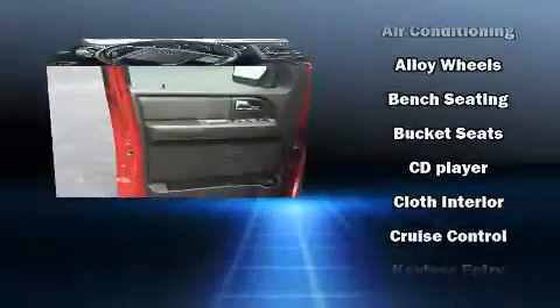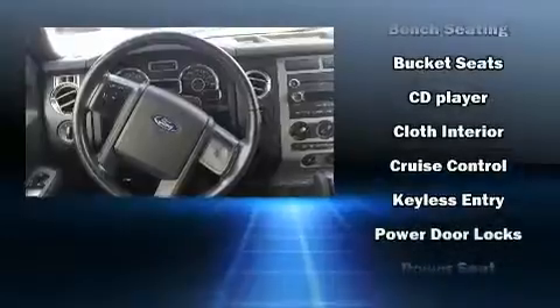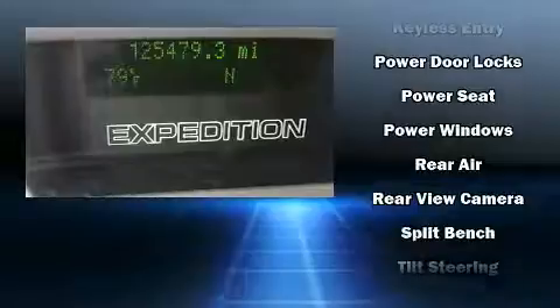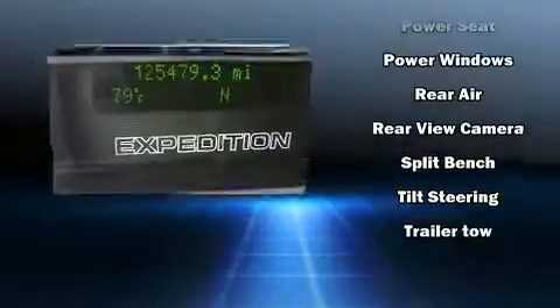Ford ensures the safety and security of its passengers with equipment such as head curtain airbags, front and side impact airbags, traction control, brake assist, a panic alarm, and four-wheel disc brakes with ABS.